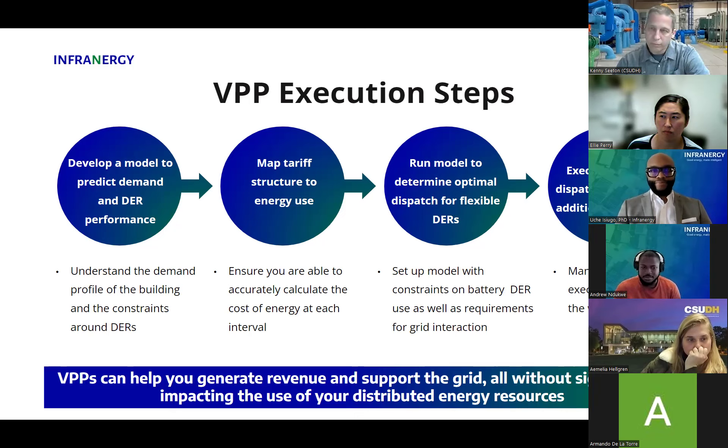To bring this all together: VPPs allow you to generate revenue while supporting the grid without significantly impacting your use of your own resources. The battery is still yours to control and use the way you want. Solar is still yours. All of these assets are yours. The idea of the VPP is to enable you to bring down your costs and generate incremental revenue without having to change the behavior of the assets from a consumption standpoint. I will pass it over to Kenny to dive into the case study.